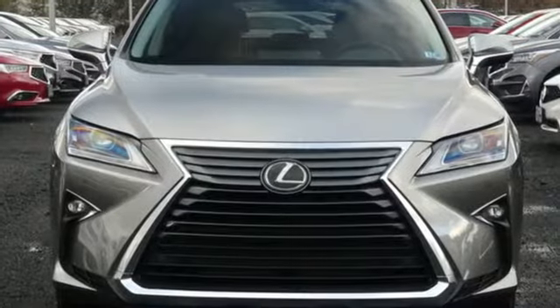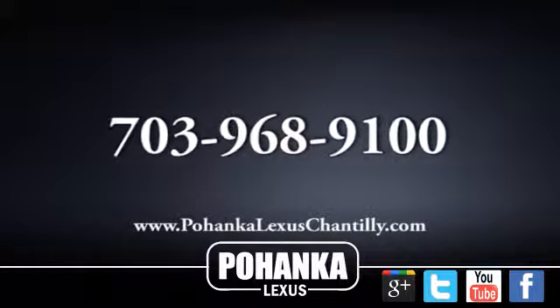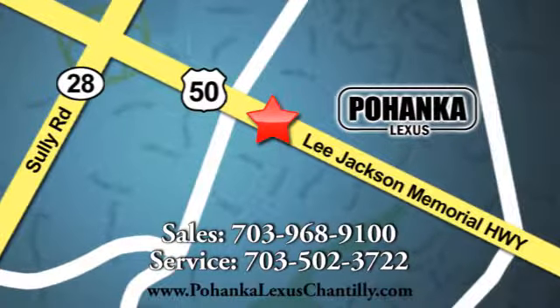Luxury awaits in every Lexus. Driving is believing. Test drive it today. Call us now for more information on this vehicle or visit today. We're conveniently located at 13909 Lee Jackson Memorial Highway in Chantilly.